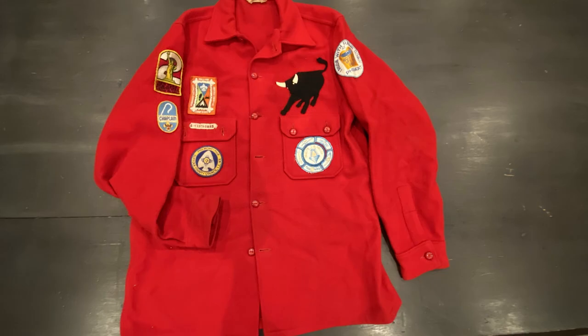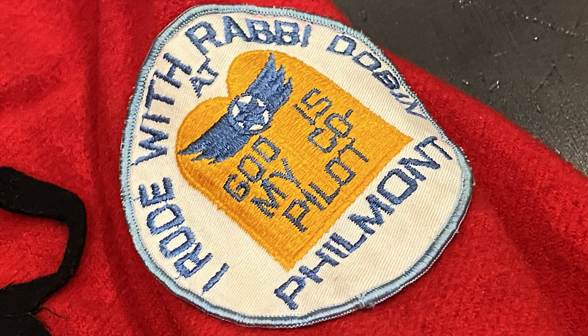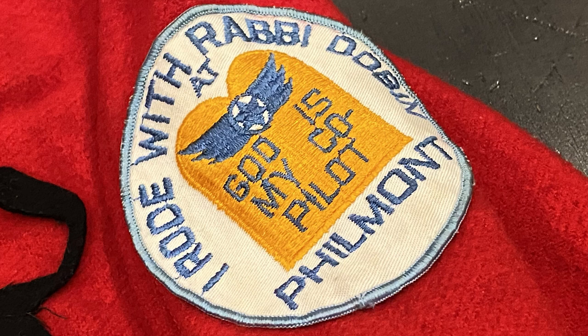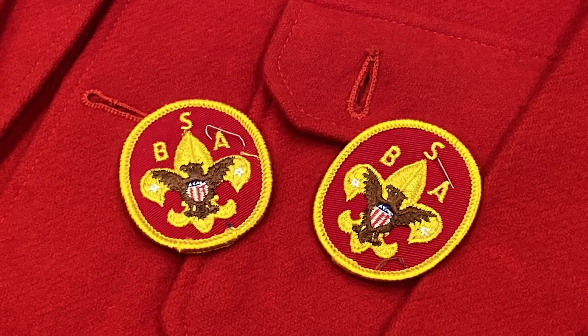This chaplain's red jack indicates the owner was a rabbi from Region 2 who was at Philmont in 1968. My favorite part of this red jack is the shoulder patch that says, 'I rode with Rabbi Dobbin.' Finally, here's a red jack that was never worn and still has two of the universal emblems in the pocket, ready to be sewn on the jacket when it's put into service.